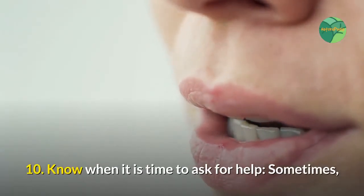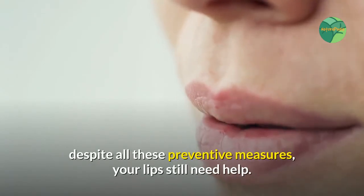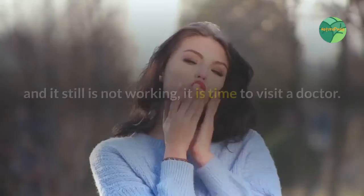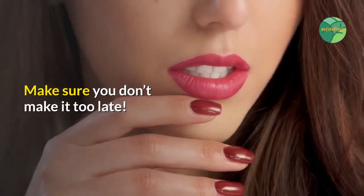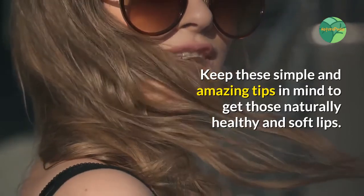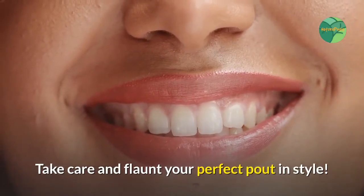Tip ten: know when it is time to ask for help. Sometimes, despite all these preventive measures, your lips still need help. If you have tried the above home remedies and tricks and it still is not working, it is time to visit a doctor. Make sure you don't make it too late. Keep these simple and amazing tips in mind to get those naturally healthy and soft lips — take care and flaunt your perfect pout in style.